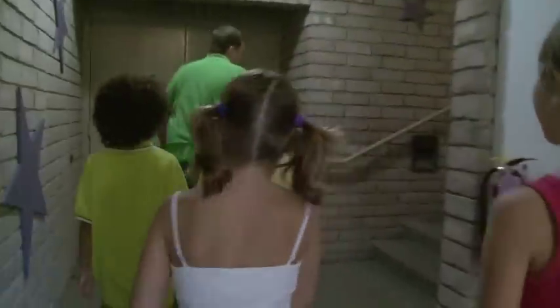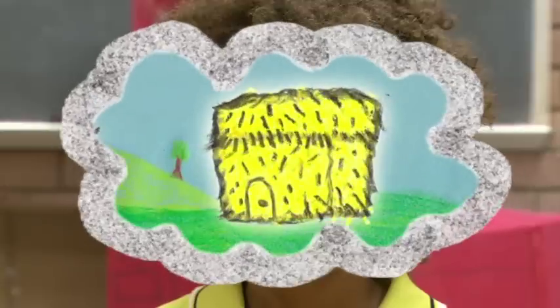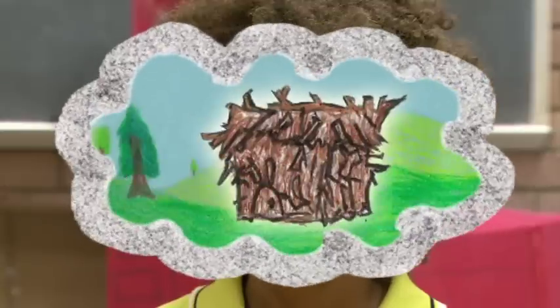We're working on a play about the three little pigs. It takes a lot of different stuff to make a play. First, we needed to build a set. The set is where the play takes place. For our play, we needed a straw house, a stick house, and a brick house.